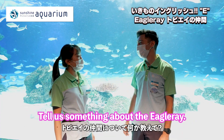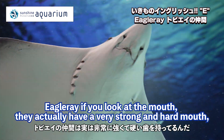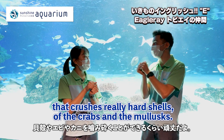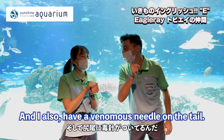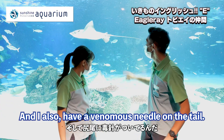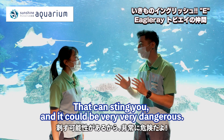Tell us something about the eagle rays. If you look at their mouth, they actually have a very strong and hard mouth that crushes through the really hard shells of crabs and mollusks. They also have a venomous needle on their tail that could sting you and be very, very dangerous.